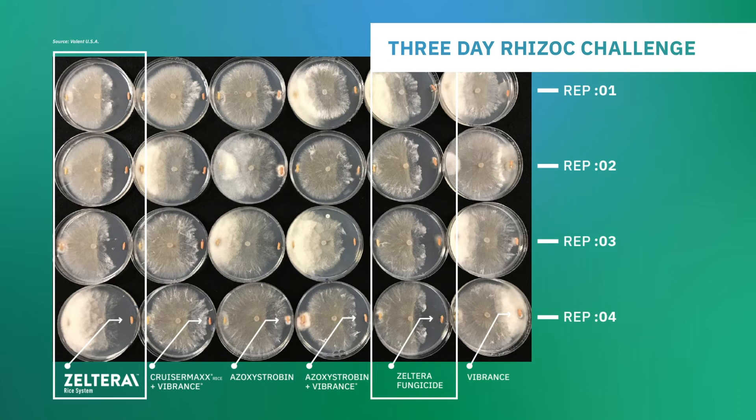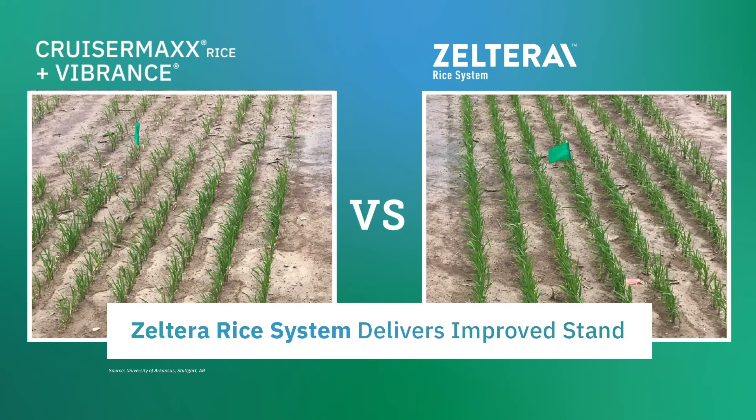Additionally, this University of Arkansas trial demonstrates how Zelterra rice system offers a layer of protection to plant roots, helping ensure a strong stand and plant vigor.